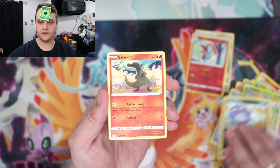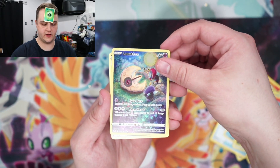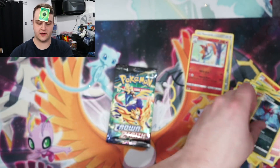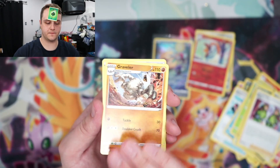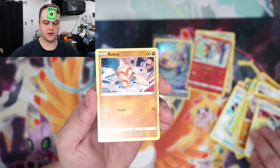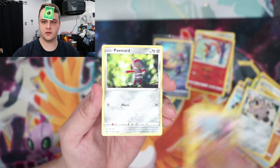Koffing, Salandit — oh, we got a Lunatone from the Galarian Gallery, followed by a Druddigon. We got Diglett Duo, Graveler, Pokemon Catcher, Poke Ball, Toy Meowth, Shinx, Ponyta.